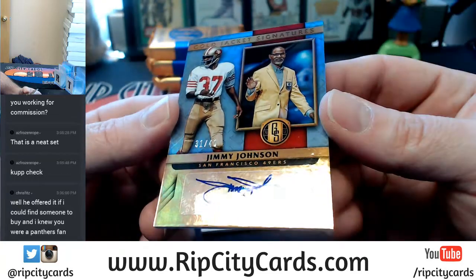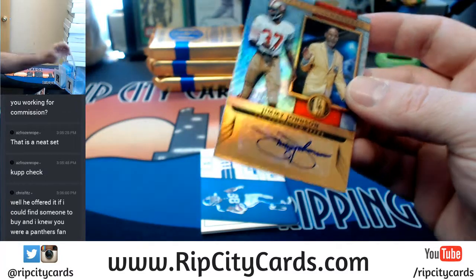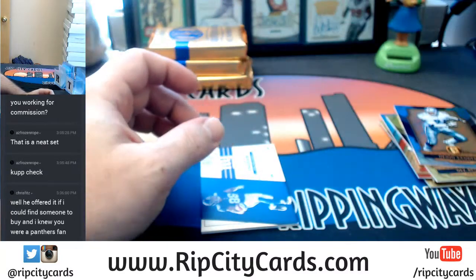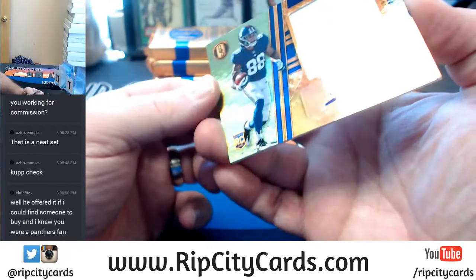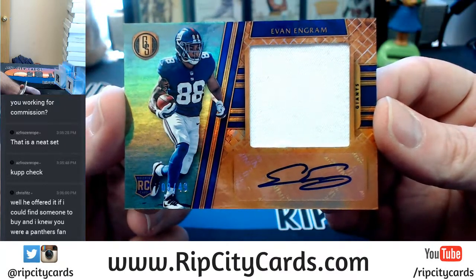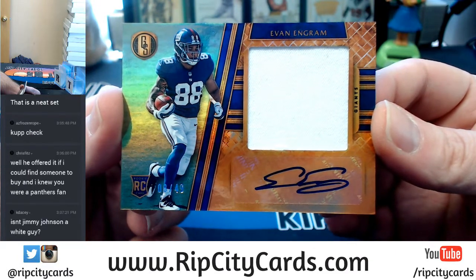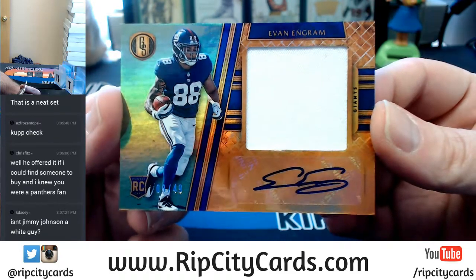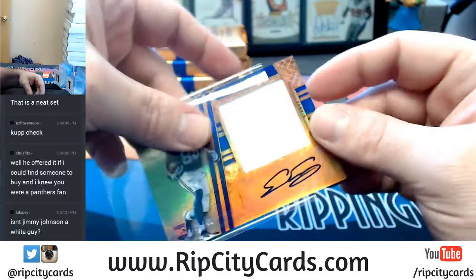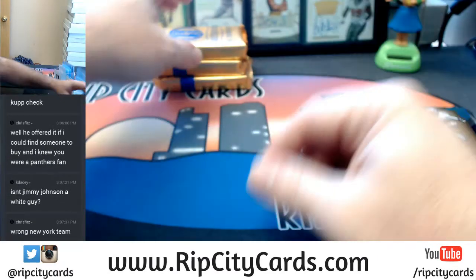You can almost tell that he's trying to do something there at the end of it. I've got two Hall of Fame autographs so far. And an Evan Ingram, 8 out of 49 for the New York Football Giants — I've got baseball in the brain.